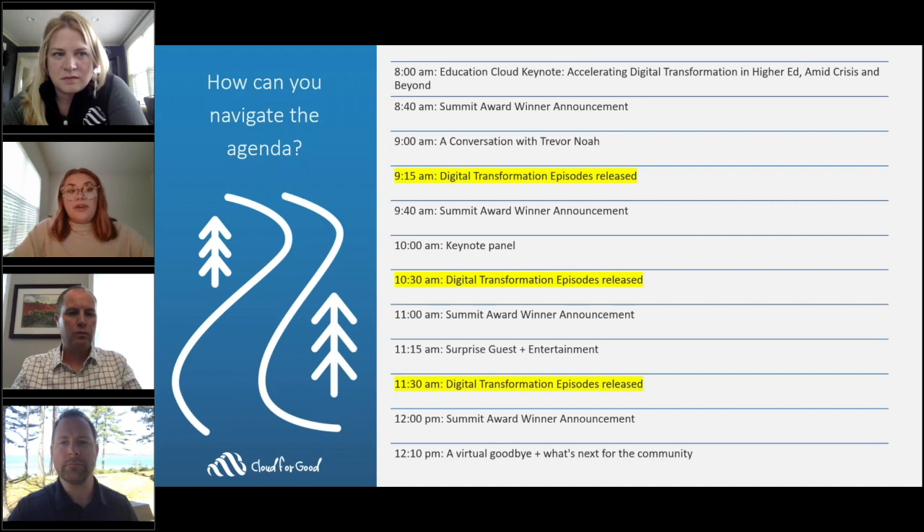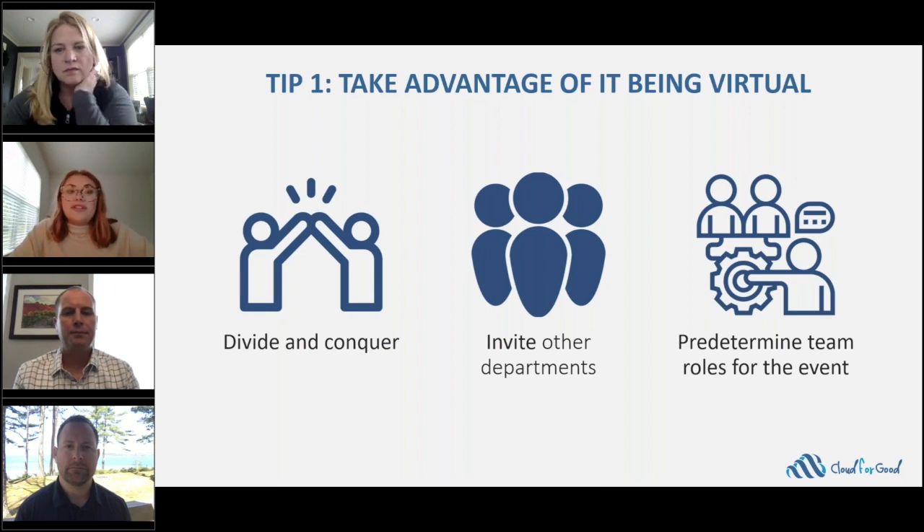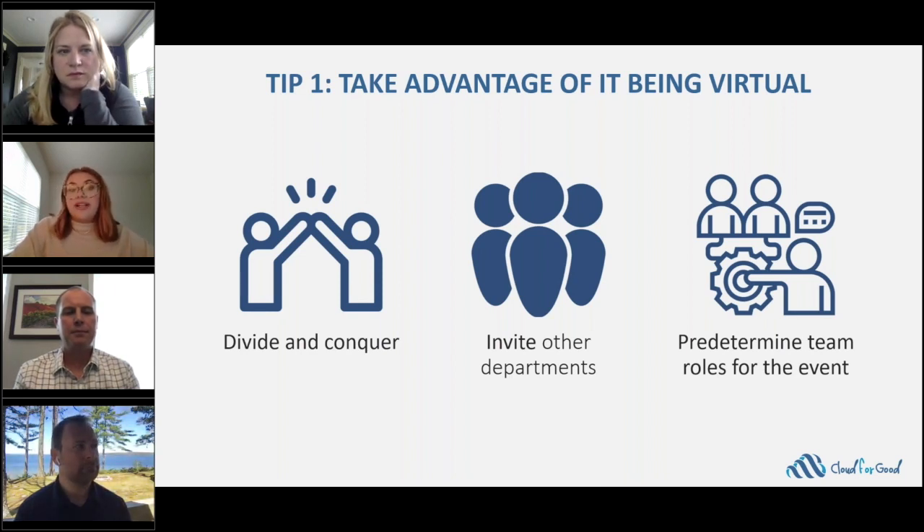To maximize your time, our tips are broken down into pre-event, during the event, and after the event. Tip number one: take advantage of this being a completely free virtual event. That means ask faculty from other departments to join the event and attend sessions in different tracks. You can also invite more people from your team to gain a different perspective of each session. You may want to predetermine team roles — maybe one team member attends alumni engagement sessions, another checks out the demo jam, and another finds out how other institutions are using Marketing Cloud.